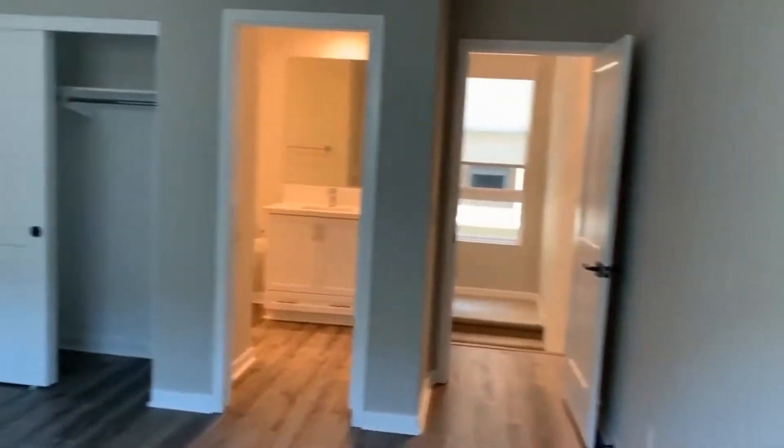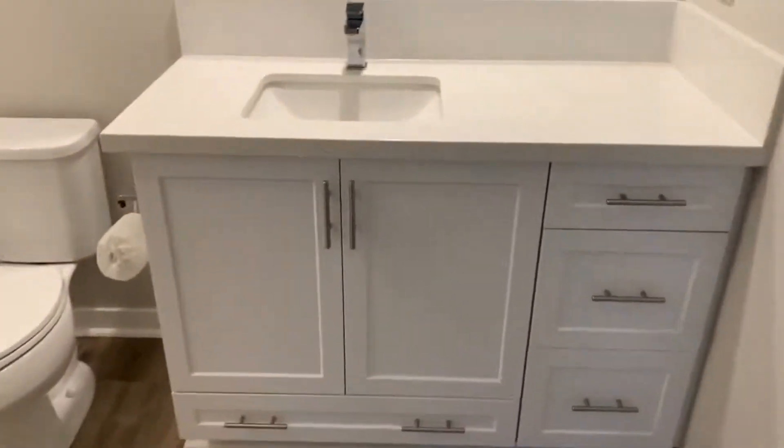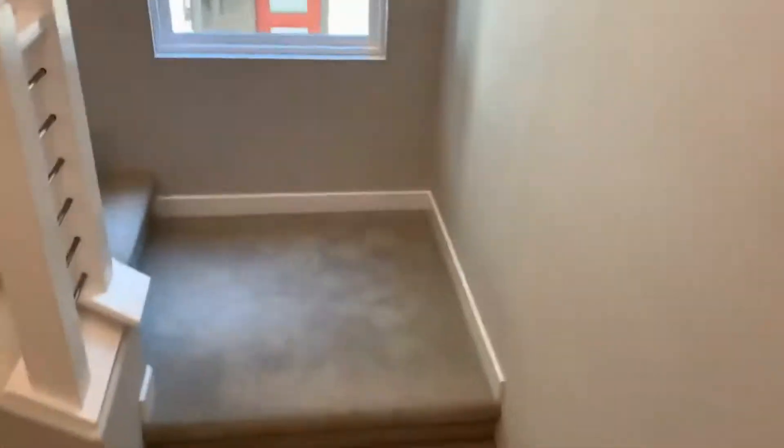Hanging right, we access the bedroom with an attached bath. It's a nice spacious bedroom — let's take a look at the attached bathroom. Heading up some more stairs.